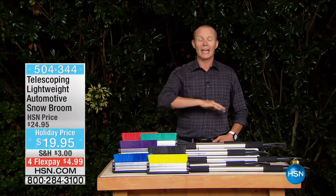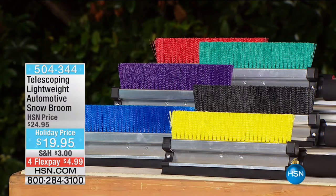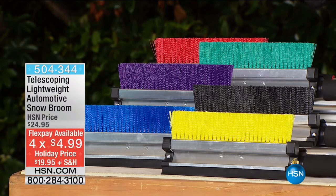We had this yesterday and it flew off the shelves. Literally, we put it back in — it wasn't scheduled. It's the telescoping, lightweight — and I mean just over a pound in weight — lightweight automotive snow broom.